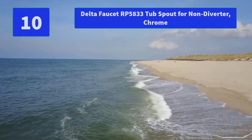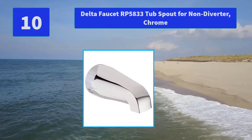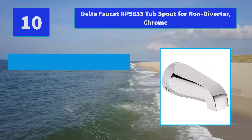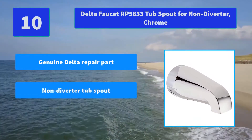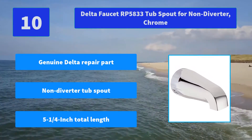Number 10: Delta Faucet RP5833 Tub Spout for non-diverter chrome. Their parts are guaranteed for a lifetime, but just in case you'd like to make some repairs on your own, they've made some parts available for you to order. Main Features: Genuine Delta Repair Part, Non-diverter Tub Spout, 5 and 1/4 inch total length.